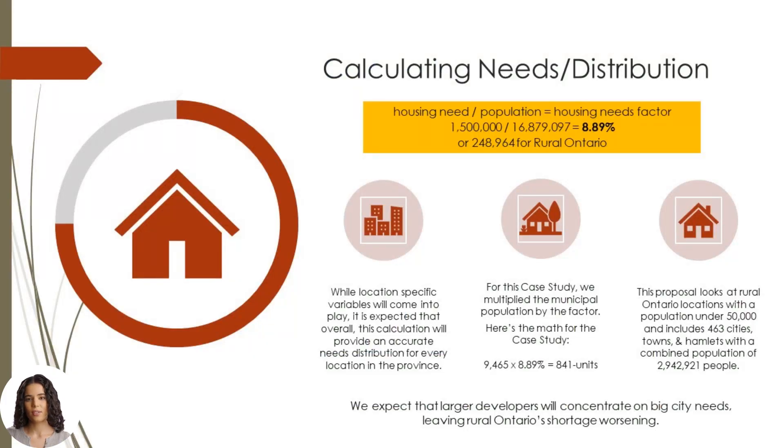How can we estimate housing needs and distribution? How do we determine where 1.5 million new units will go? Housing need, in its simplest form, is a function of population. While location-specific variables will come into play, it is expected that overall this calculation will provide an accurate needs distribution for every location in the province. Here's the math: 1.5 million homes needed, divided by 16.9 million — the approximate population of Ontario — equals a housing needs factor of 8.89%, or about 249,000 units for rural Ontario.